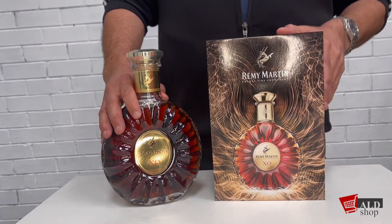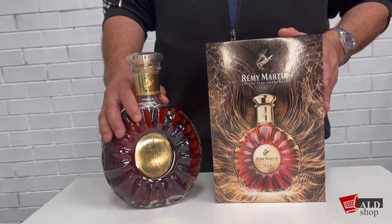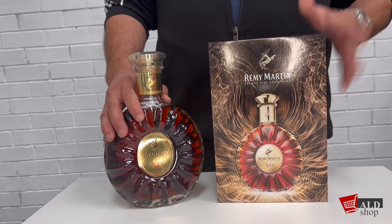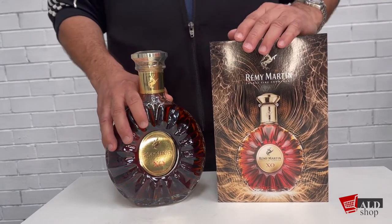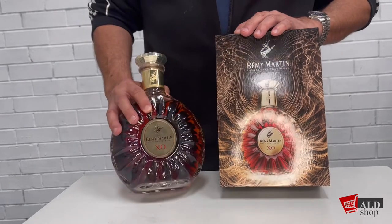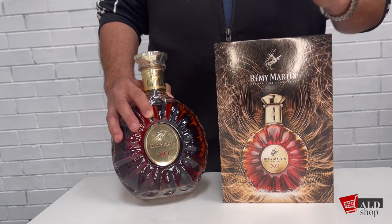The XO has proven to be of high quality. It won the gold medal at the 2010 Spirits Business Cognac Masters in the UK, and another gold medal at the San Francisco World Spirits Competition in 2014.